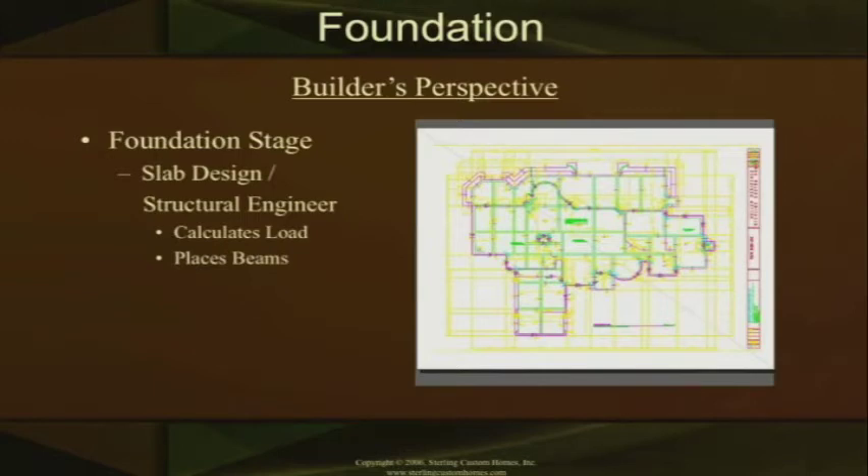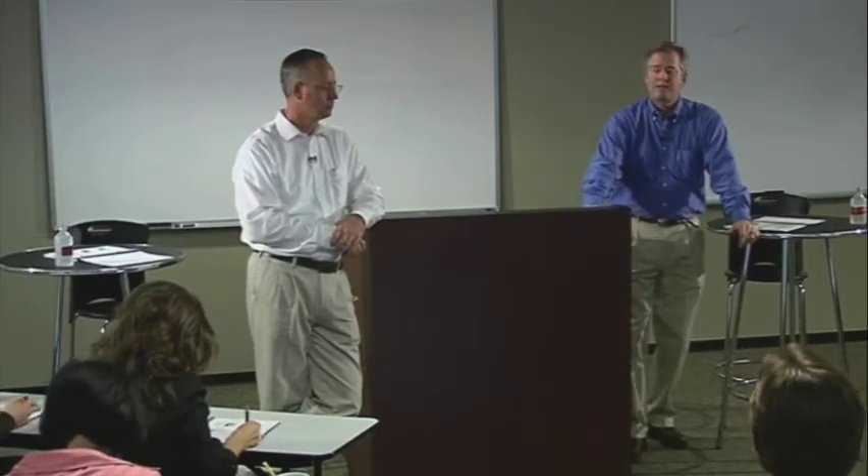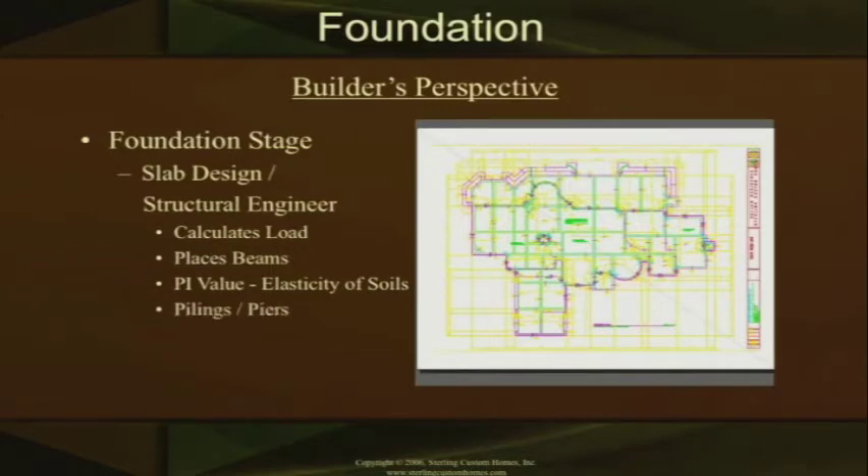The other thing the engineer should know is your PI value. Your PI value is called the plasticity index, and that value is your elasticity of soils — it tells you how much the ground is going to heave when it gets wet. You want a PI value of 30 or below. If you use a 30 or below PI value, you won't have problems with the slabs potentially later in life because of the expanding and contracting of the soil moving your slab over time. A lot of times, the best thing to do is go to the original developer of that property. At this stage you're also determining whether or not you're putting piers or pilings into the slab — if you have a real deep slab, your engineer is going to design in some piers that work like stilts to hold the slab up and keep it from moving.